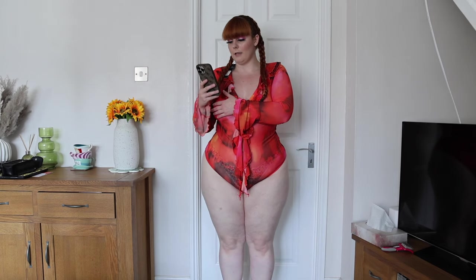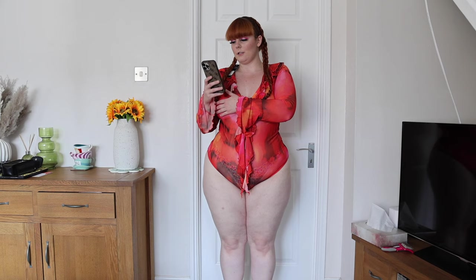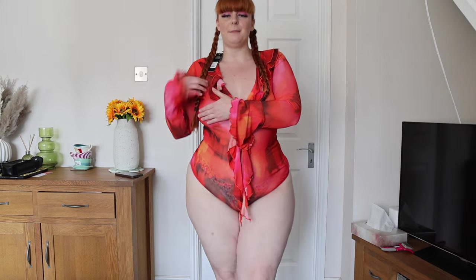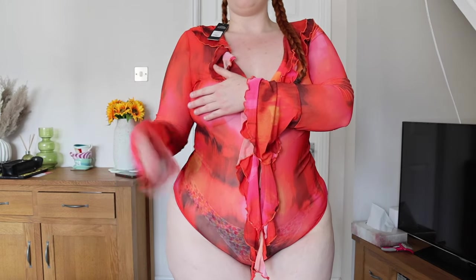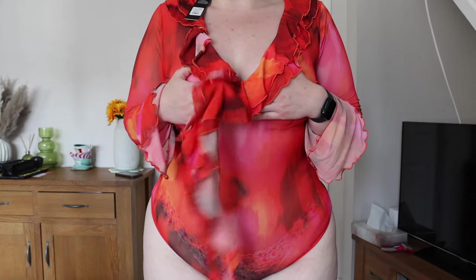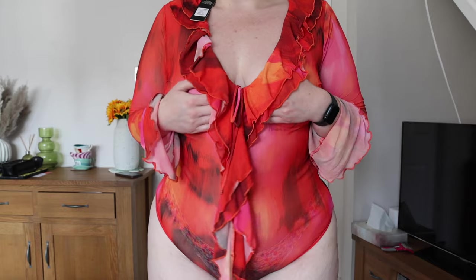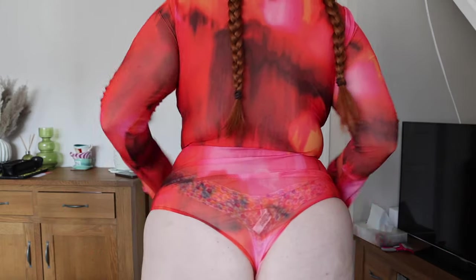I need to stay covered for this one because it's completely mesh — the Call Me Senorita bodysuit in 1x, $29.99. It gives Spanish vibes with a really nice color. The sleeves are quite long which might get annoying when eating. It has a nice draped bit and frilly detailing — it's a thong-style bodysuit but fits really nicely and does up well. I really like the colors and print on this one.